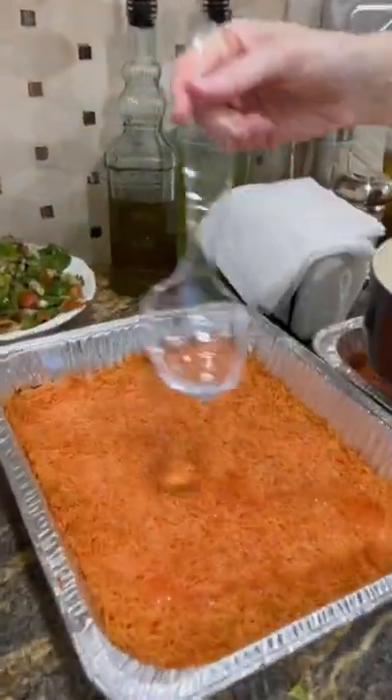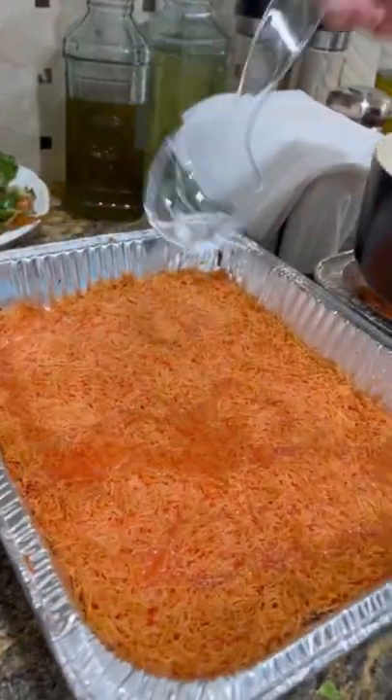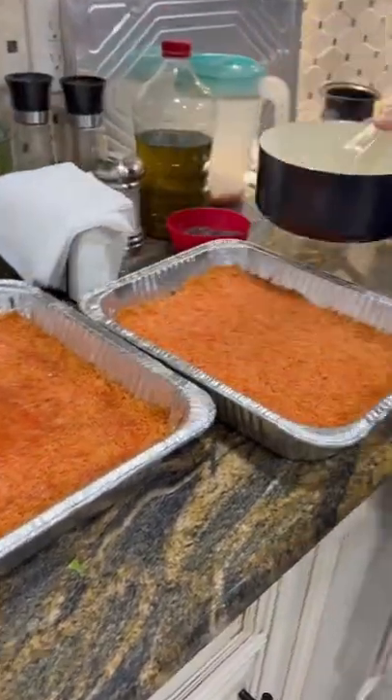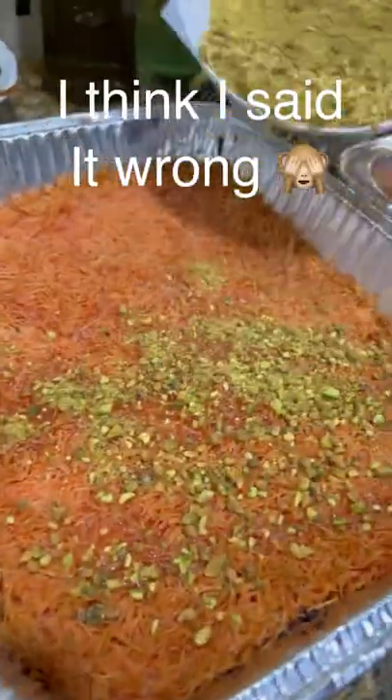Hello loves! Have you ever tried Kenef Abjibin? It's a Middle Eastern dessert treat and it's absolutely delicious. It's basically like shredded phyllo dough, but it's not phyllo dough — it's kataifi.